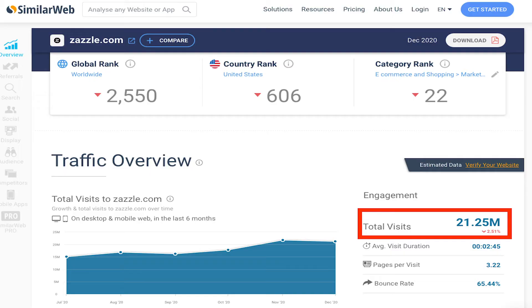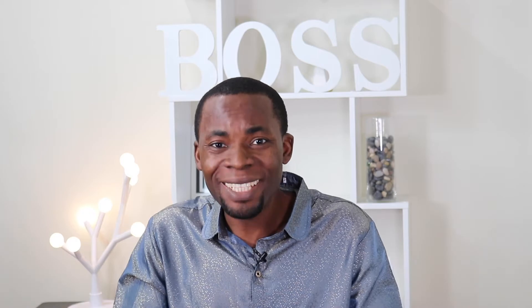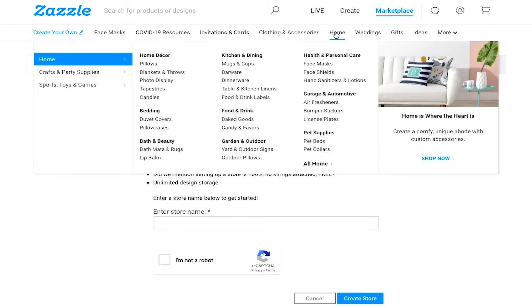The fourth on the list is Zazzle. As you can see, Zazzle gets 21-minute site visits, 85% traffic comes from the US, and Pinterest and Facebook are the two biggest platforms that send traffic to Zazzle. That's something to keep in mind if you are thinking about promoting your print-on-demand business. Just like other print-on-demand websites, Zazzle allows designers and artists to sell a wide range of products on their website.